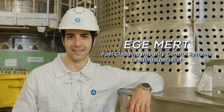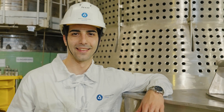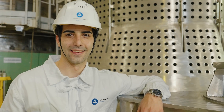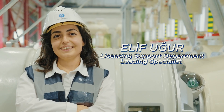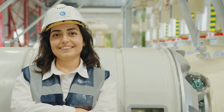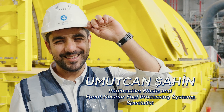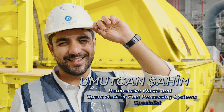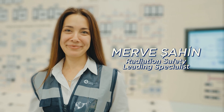Ege Mert, Fuel Cladding Integrity Control Systems Leading Specialist, handles nuclear fuel for the future NPP. Elif Uğur, Licensing Support Department Leading Specialist, prepares documentation for obtaining permits and licenses. Umutcan Şahin, Radioactive Waste and Spent Nuclear Fuel Processing Systems Specialist, will be in charge of spent nuclear fuel management. Merve Şahin, Radiation Safety Leading Specialist, performs monitoring of compliance with radiation safety requirements.